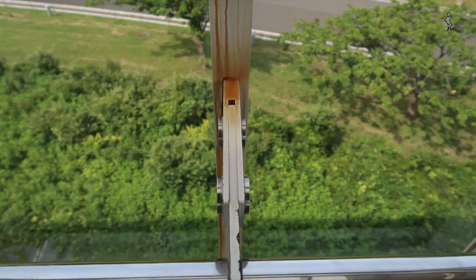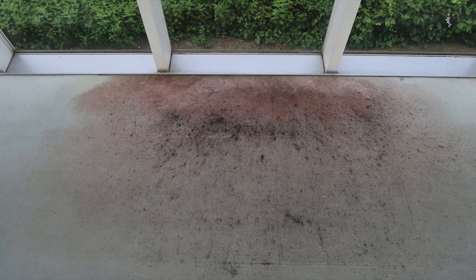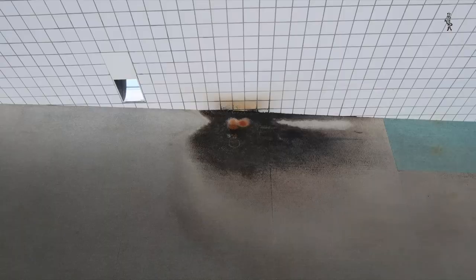Unfortunately, the building is badly maintained. It looks like it has had quite a few leaks. The carpet bears witness to that.